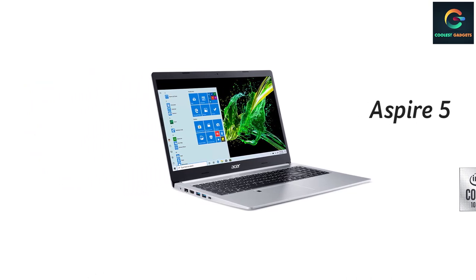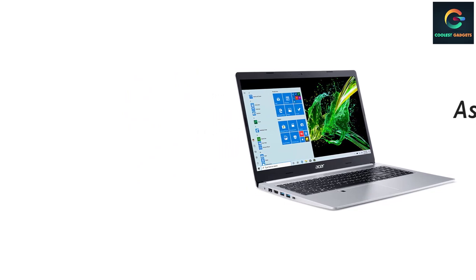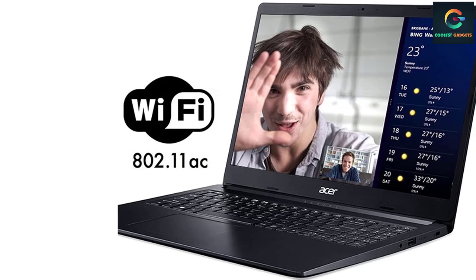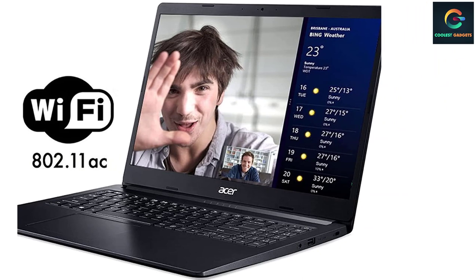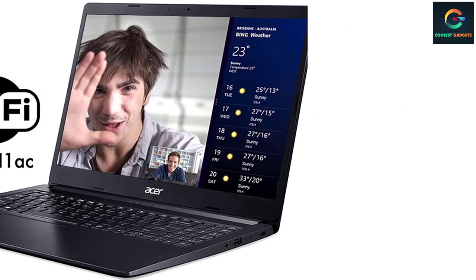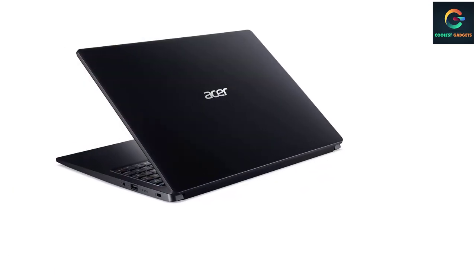Additional connectivity includes 10/100/1000 Gigabit Ethernet LAN via RJ-45, Bluetooth 4.1, a 640x480 webcam, one USB 3.1 Gen 1 port, two USB 2.0 ports, one HDMI port with HDCP support, and a lithium-ion battery with up to 10 hours of battery life. The system weighs 4.19 pounds (1.9 kilograms).